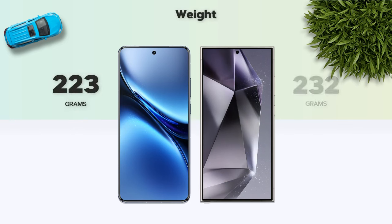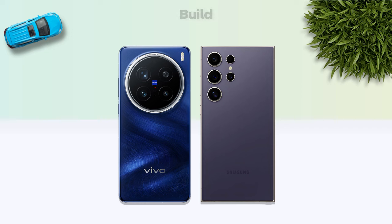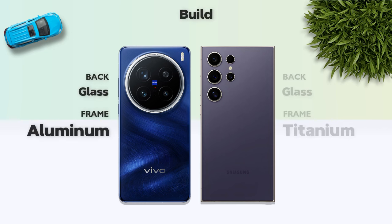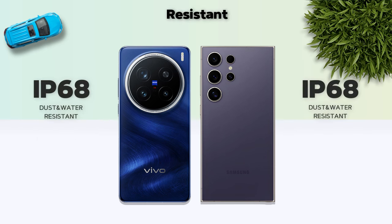Weight: 223 grams, better than 232 grams. Build quality — glass back and titanium frame is better. Water resistance: IP68, same on both.